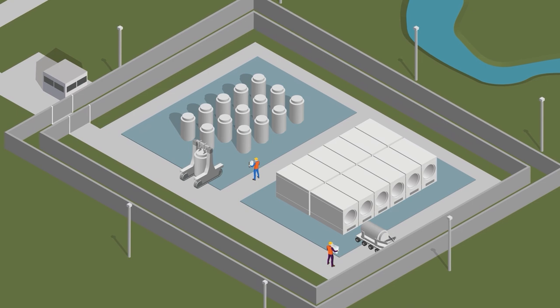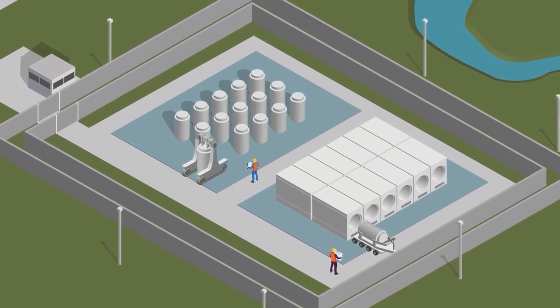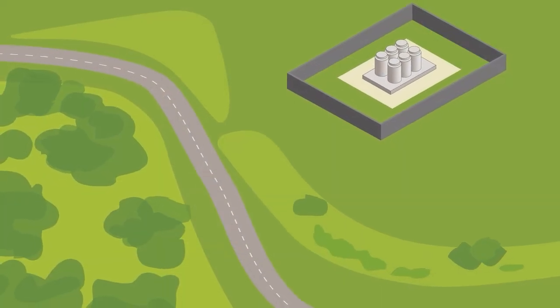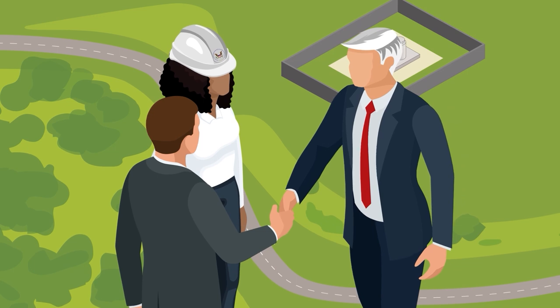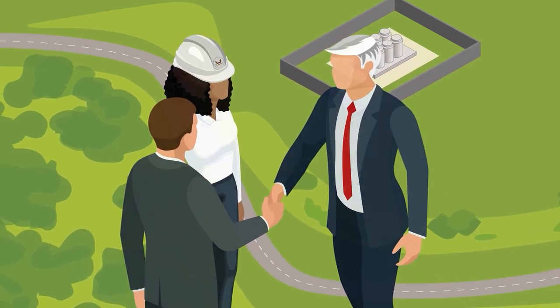The plant operator will continue to safely store the spent nuclear fuel at the site under NRC license and oversight until an alternate storage facility or a permanent disposal option becomes available. The remainder of the plant site is typically released for unrestricted use.